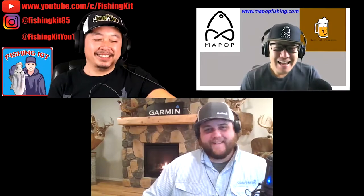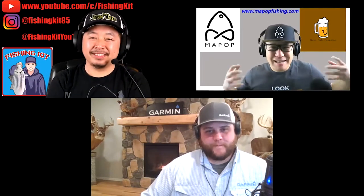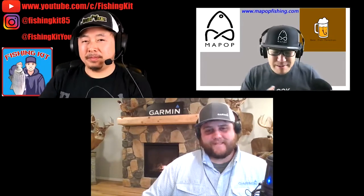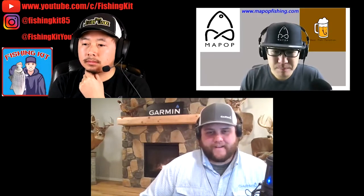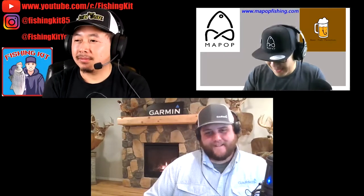Welcome to another episode of Beer Fish Fanatics. This is Grady with Mob Pot Fishing, and this is Kit with Fishing Kit. Today we have a special guest — Danny Thompson, who is the regional sales manager for Garmin covering the upper Midwest. Danny gets to do a lot of the ice fishing stuff, which is his real passion. Thank you for joining us, Danny.